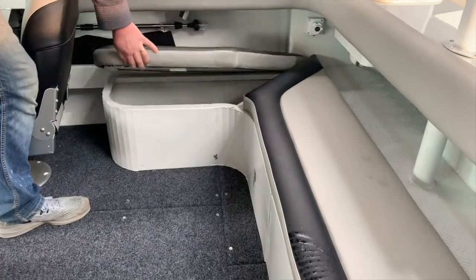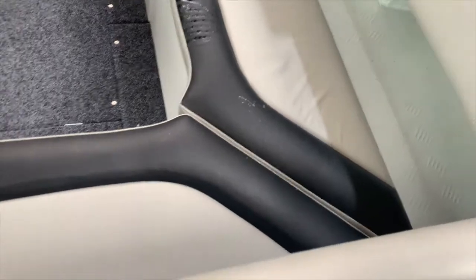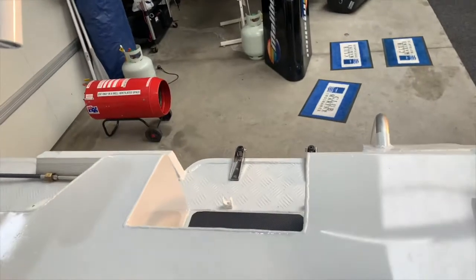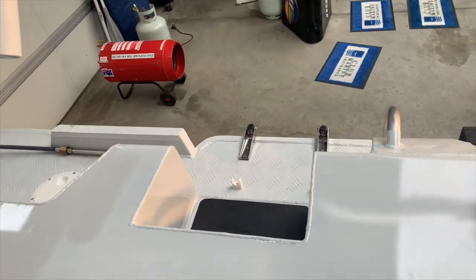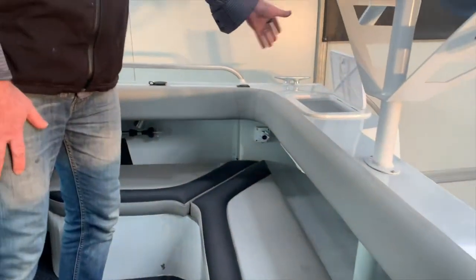There's plenty of storage underneath the seats, a full battery tray at the back, plus a little bit of extra storage. At the transom of the boat it's got a step, so you don't have to do leaps and bounds to get inside — you can actually step inside the boat. It's also got a plumbed live bait tank standard.